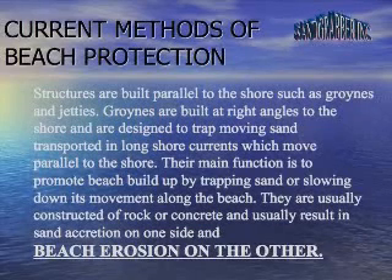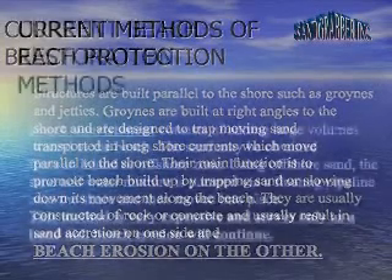Their main function is to promote beach buildup by trapping sand or slowing down its movement along the beach. They are usually constructed of rock or concrete and usually result in sand accretion on one side and beach erosion on the other.